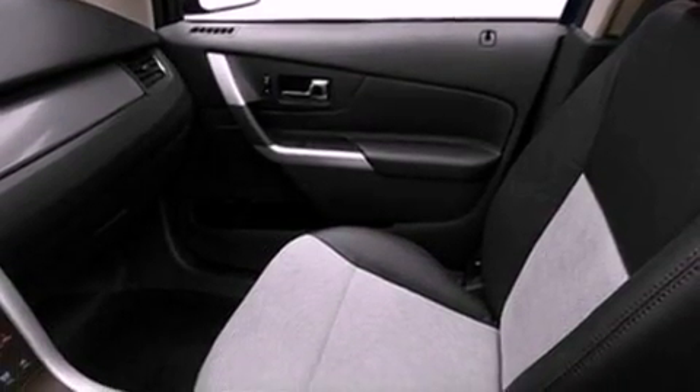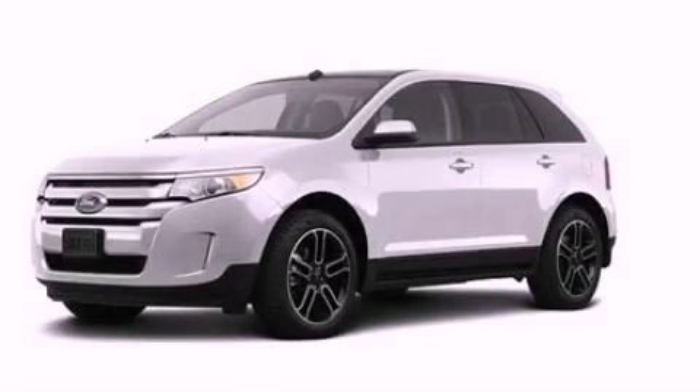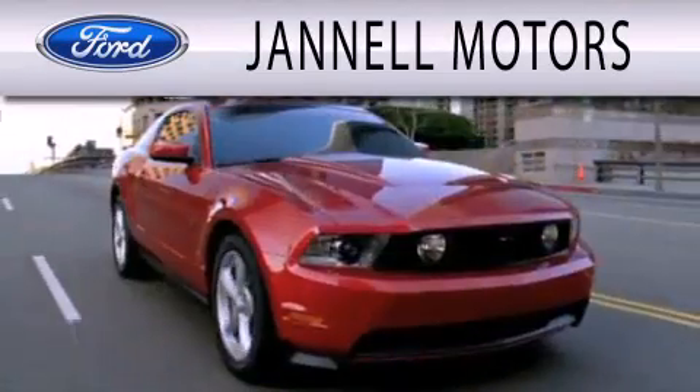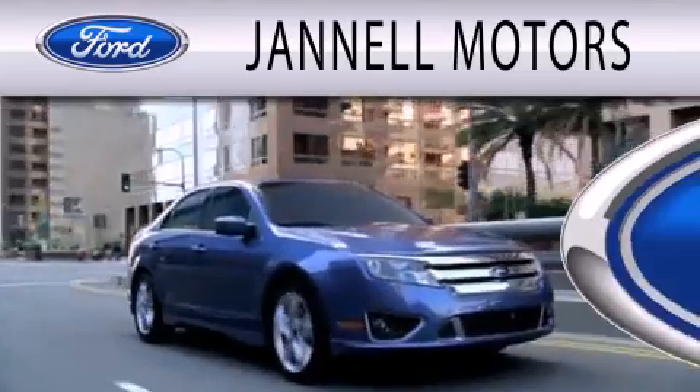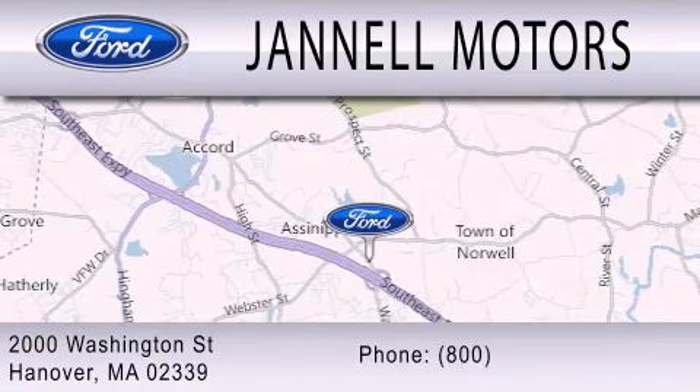Contact us today and schedule your opportunity to see this vehicle in person. Janelle Motors is dedicated to doing everything possible to ensure that the experience you have selecting your next vehicle is as pleasant as possible. We are located at 2000 Washington Street in Hanover.